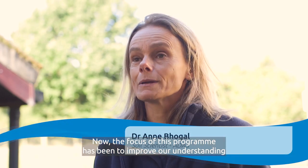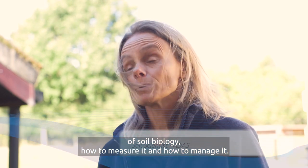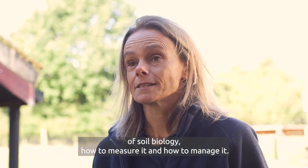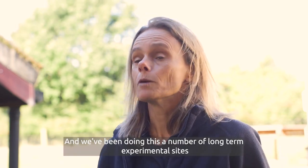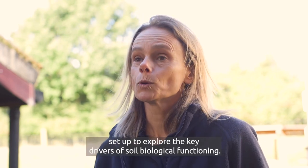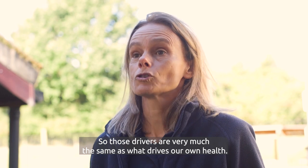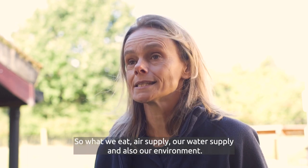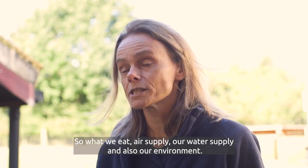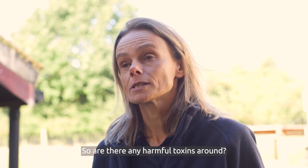The focus of this programme has been to improve our understanding of soil biology, how to measure it and how to manage it. We've been doing this at a number of long-term experimental sites set up to explore the key drivers of soil biological functioning. Those drivers are very much the same as what drives our own health - what we eat, our air supply, our water supply, and also our environment, such as whether there are any harmful toxins around.